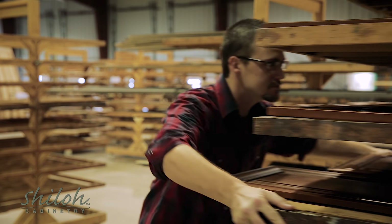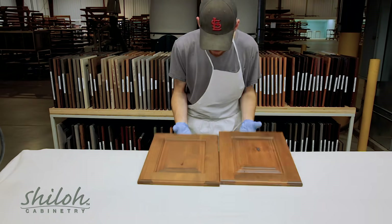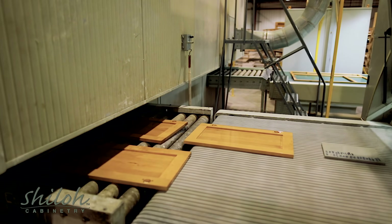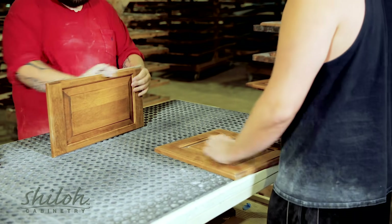With the color applied, it's off to quality control, where we inspect for color consistency. From here, it's seal-coated and oven-cured to protect the wood and lock in the color. The components are then hand-sanded to prepare the seal coat for additional steps.